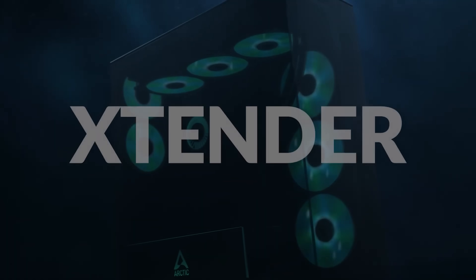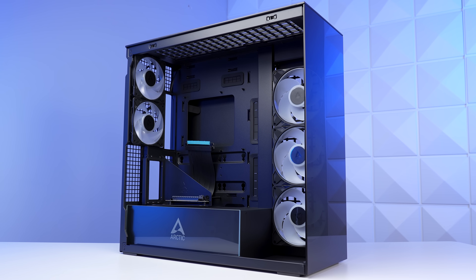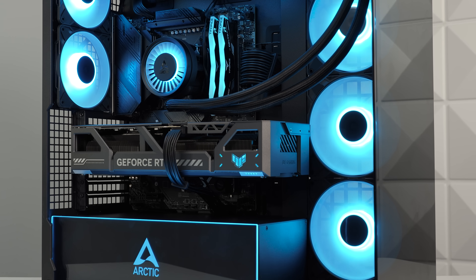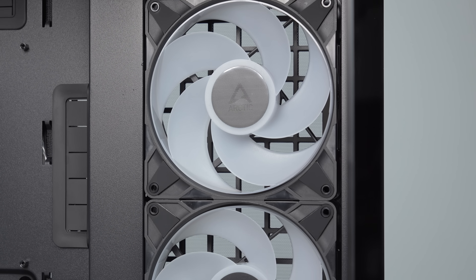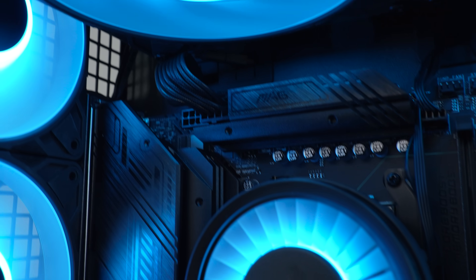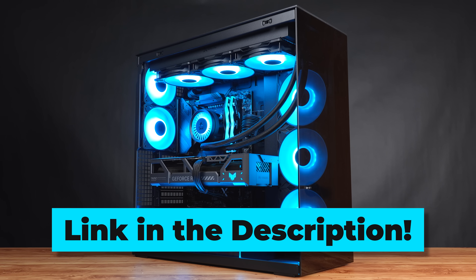Also down in the description is our sponsor Arctic and specifically their brand new Extender lineup of cases. The entire community has praised Arctic for their top-of-the-line cooling products and accessories, and now they're bringing that same high level to cases. The Extender VG is a panoramic-style EATX tower with super clean aesthetics and an optimized airflow-oriented layout. The VG model includes a vertical GPU mount, comes pre-installed with five total ARGB fans — high-end P-Pro series Arctic fans, not cheap knockoffs — and has space for a 420mm AIO up top, which is what we fully took advantage of. There are also several models to choose from depending on your preference and budget.